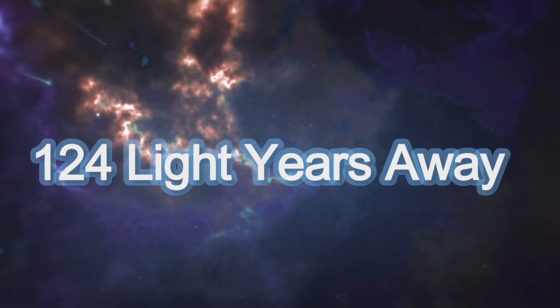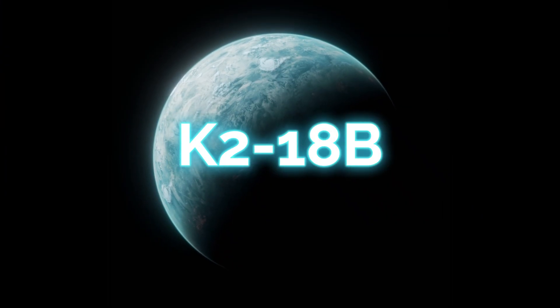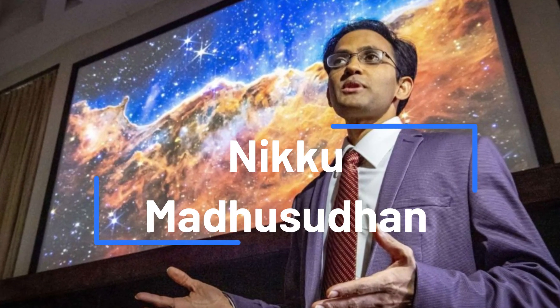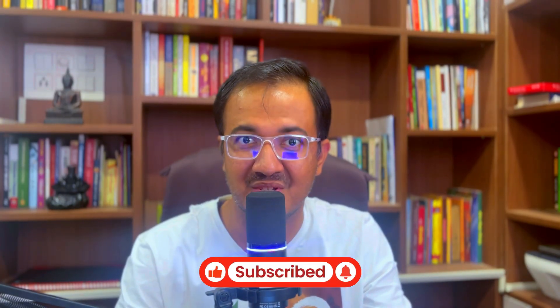It seems that we might have discovered signs of alien life on another planet 124 light years away. It's not science fiction, but a real discovery. Let me introduce you to an exoplanet named K2-18b. Scientists led by Nikku Madhusudan from the University of Cambridge have just found a chemical signature that is supposed to be a reliable signal of life on another planet.